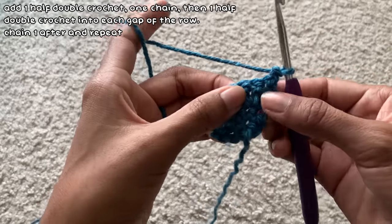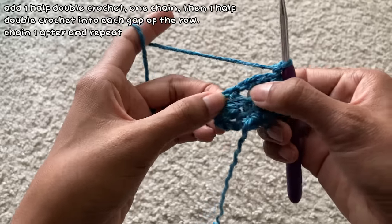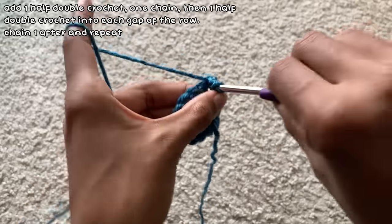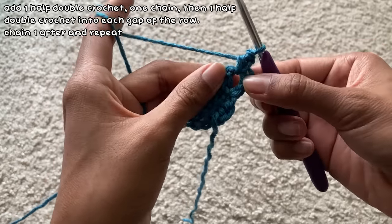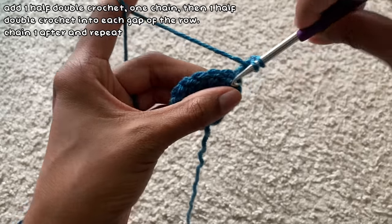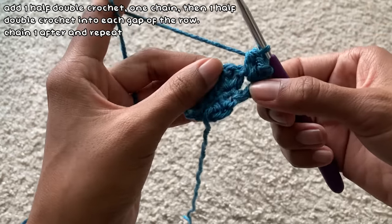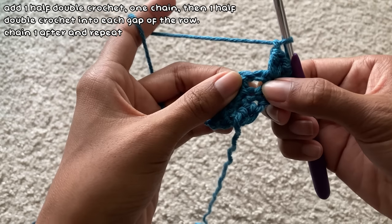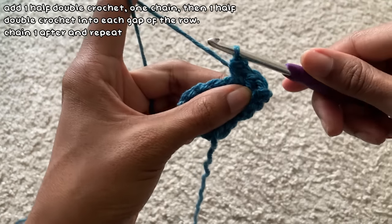For the second row, into every gap I added one half double crochet, a chain one, and then another half double crochet. If you're making this, make sure you're adding it into the gap, not the stitches. Before moving on to the next gap I chained one — so it's basically a half double crochet, then a chain, then a half double crochet for each gap, and then a chain one before working into the next gap.